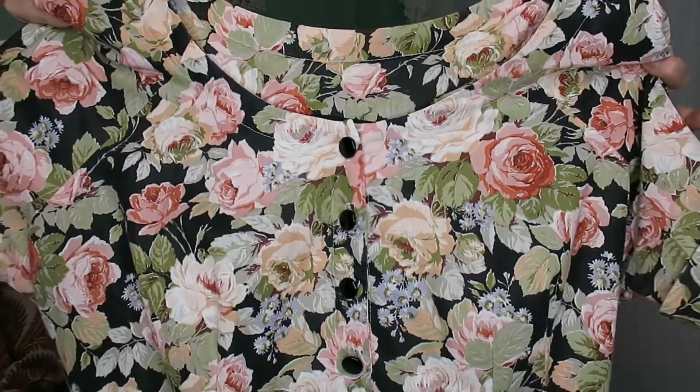Another thing I thrifted — I found some 3X pieces and I'm debating keeping these or altering them to fit me, because I think I would love to help plus-size women find thrifted pieces. I don't find things very often when I'm searching in that size range, and I feel like it's kind of a jackpot thing. Being able to alter something like this for somebody else would make me really happy. I love the floral but I'm not a huge fan of the black in the background.